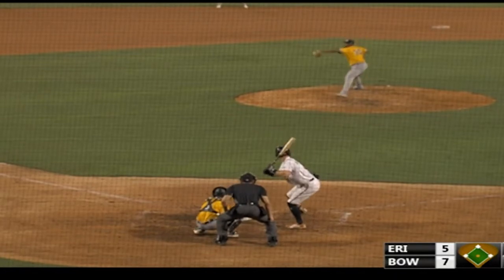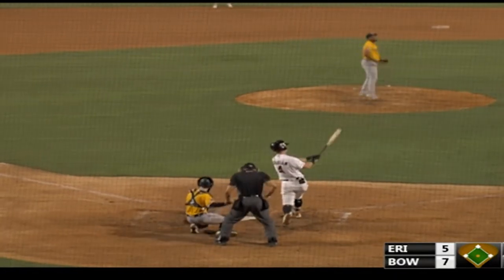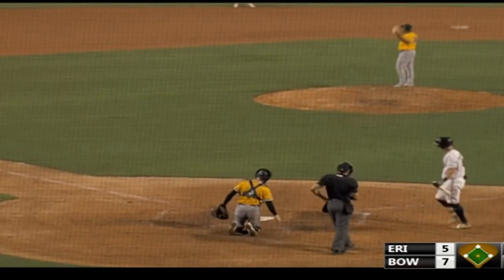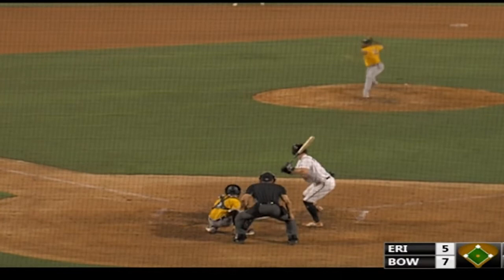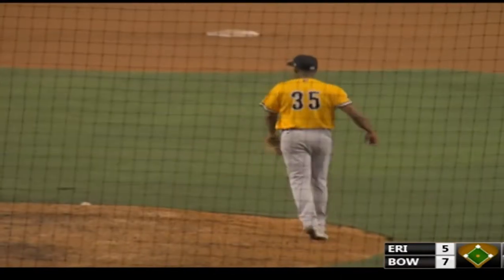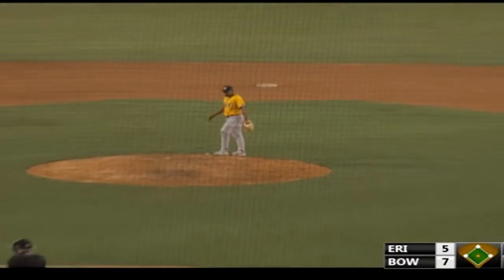A ball and a strike. The pitch — and it's fought off, foul to the screen. One and two. Patrick Dorian, Andrew Dashing, as Moreno comes set. The pitch — swing and a miss, strike three. And now that is three straight batters retired by Gerson Moreno.